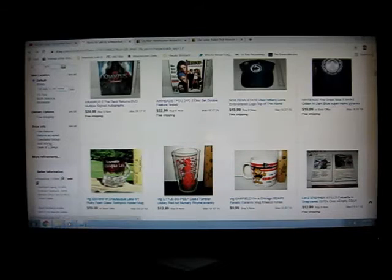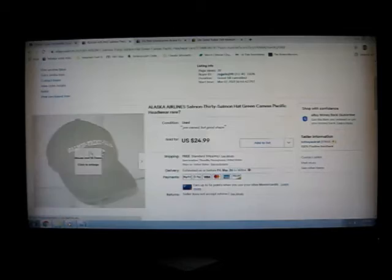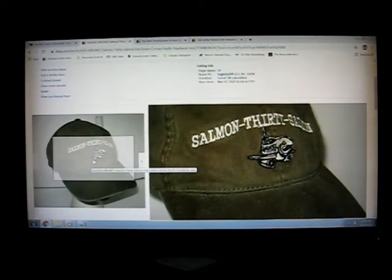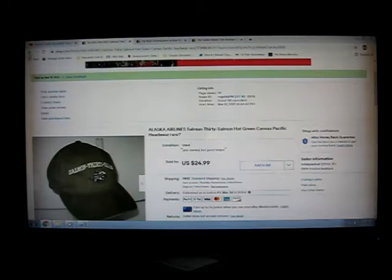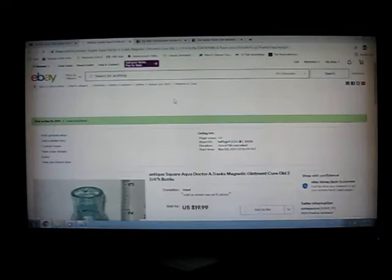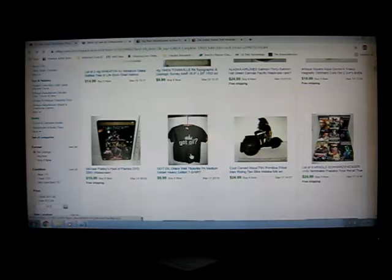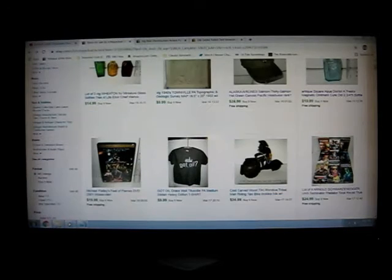Alright, sold. I sold three little Wheaton bottles I got at the estate sale. I sold this hat - I think I bought it at Goodwill for a buck. It's a salmon design with a jet with a fish face - it was for Alaskan Airlines and somebody in Anchorage just bought it, went out today. Got this little bottle at the estate auction, sold for $20 with free shipping - actually I think I sent an offer of $18 on it so I paid the shipping. Another oil shirt - they're not worth much, but it pays for my time.